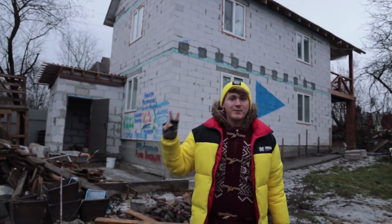Hi guys, you're watching Interesting and Pickers. This is a new episode of House in 60 Days. We built this big house in just two months.